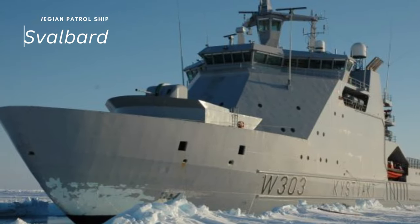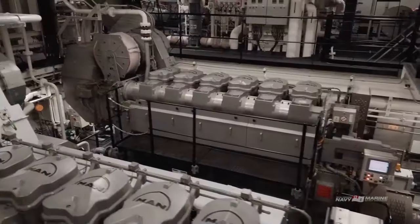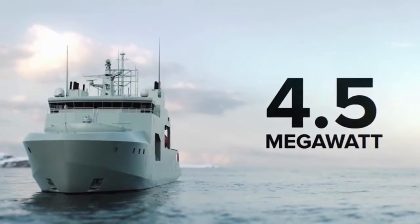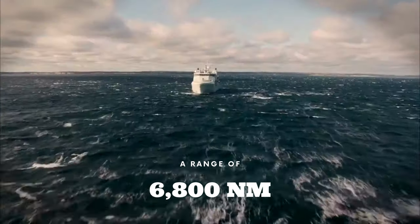The vessels carry a crew of 65, with sufficient space for 20 additional mission-specific personnel. Powered by diesel-electric propulsion incorporating two 4.5-megawatt diesels linked with two shafts, the class has a top speed of 17 knots, 3 knots breaking ice, and a range of 6,800 nautical miles.